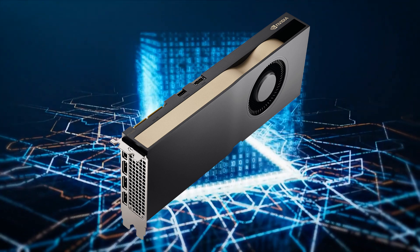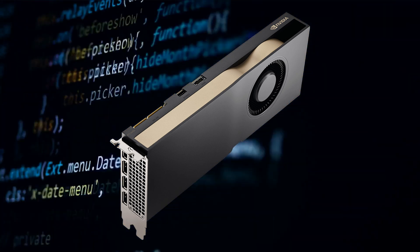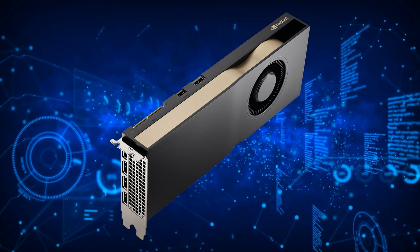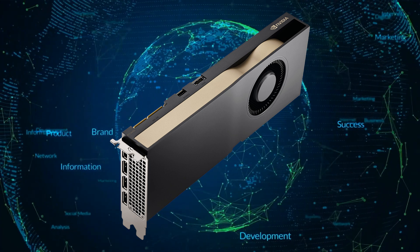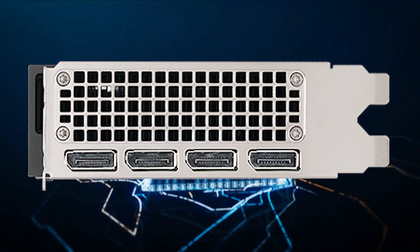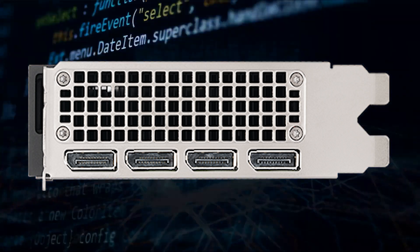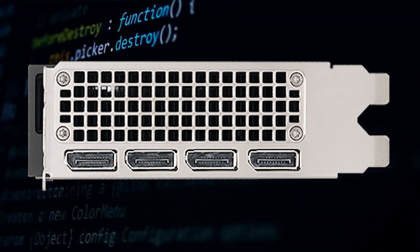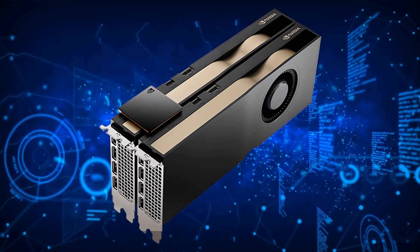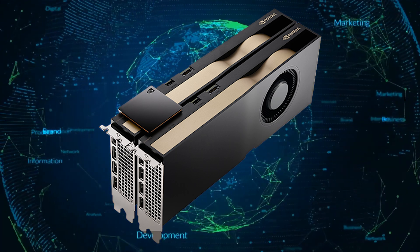The card features 20GB of GDDR6 memory that operates across a 320-bit bus interface, providing the GPU with 640GB per second of bandwidth. The TDP of the card is rated at 200W. The card rocks four DisplayPort 1.4 outputs and comes with a dual-slot configuration with an active cooling solution. Power is provided by a single 8-pin connector. NVIDIA also features an NVLink interconnect on the A4500, which allows for up to two cards to run in parallel with a combined memory of 40GB.